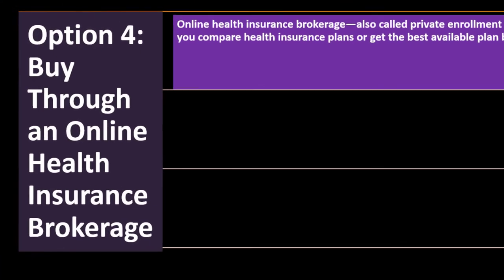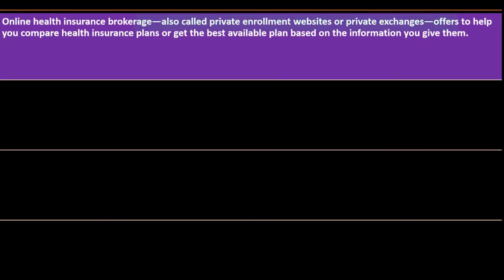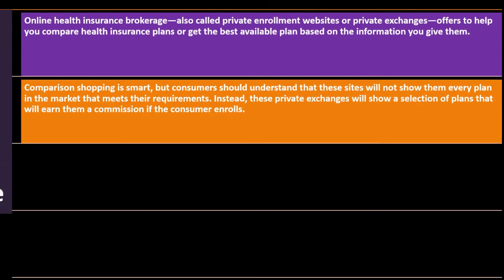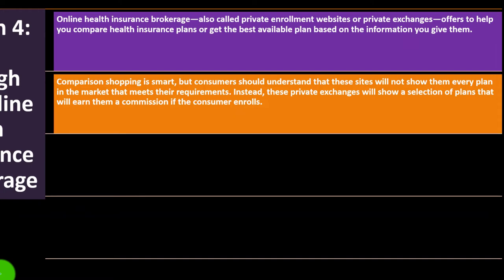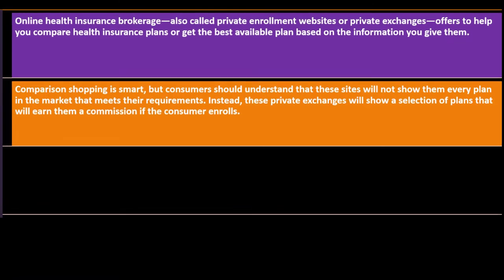Option four: buy through an online health insurance broker. Online health insurance brokerages—also called private enrollment websites or private exchanges—offer to help you compare health insurance policies. However, these sites will not show every plan in the market; instead, they show a selection of plans that will earn them a commission if you enroll.